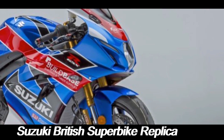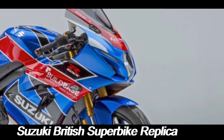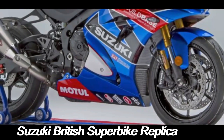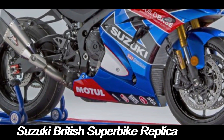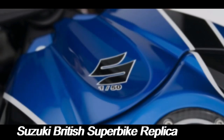The BSB is one of the premier motorcycling championships in the world, attracting top riders and manufacturers. It's an intense, highly competitive series where teams push their motorcycles to the limits. Suzuki has been a key player in BSB for years, fielding formidable bikes that blend power, handling, and advanced technology.